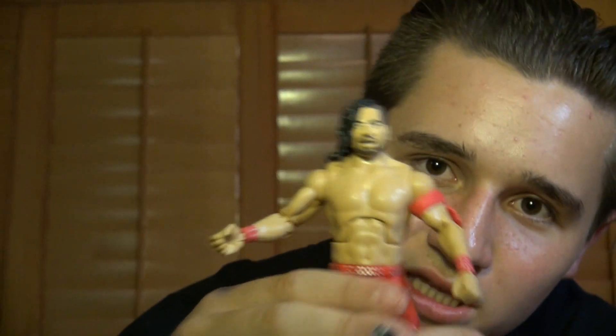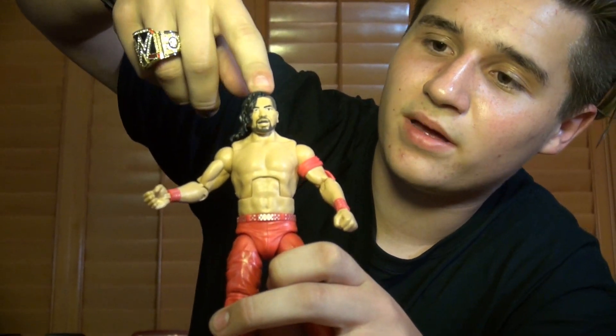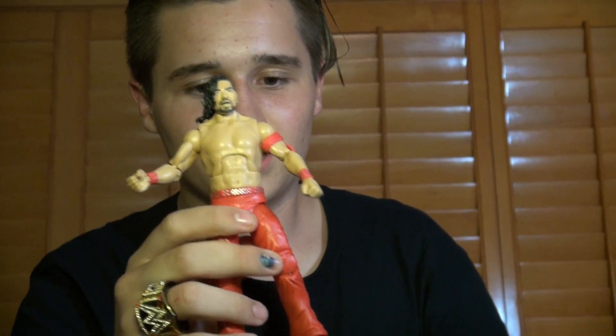I hope they don't just stay with this head scan. I love the head scan, but Mattel tends to drag on with head scans and keep them going and going. So I hope they change it off and on — it would be really cool.